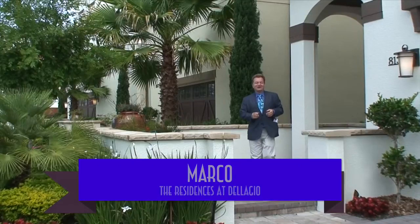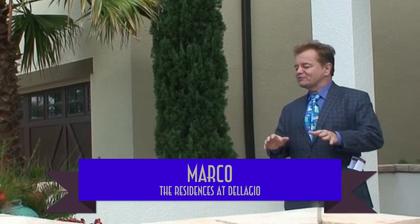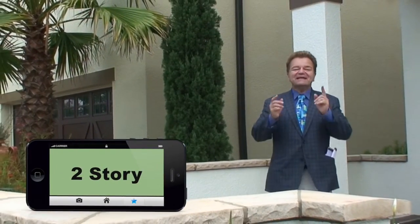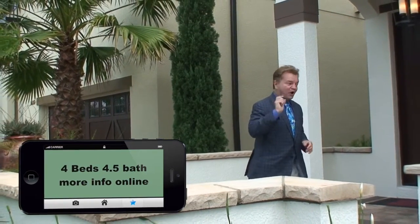Welcome to the Marco. This is a four-bedroom, four-and-a-half bath home with a great courtyard in front, either for greeting guests or greeting the morning sun. Let me show you the terrific features of this unique home, the Marco.